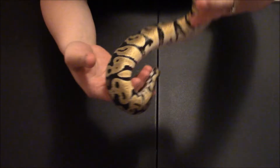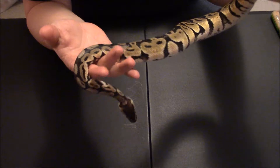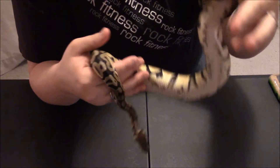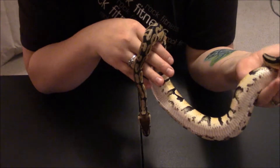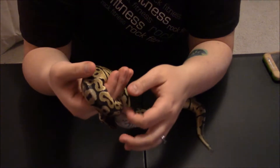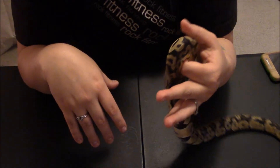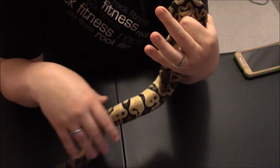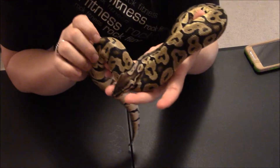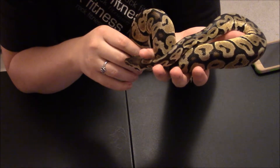We've got a female in here also. We're looking to breed the two of them when she's ready this next breeding season. She's a little young right now, even though she's the same size as him. I might just bring her out.